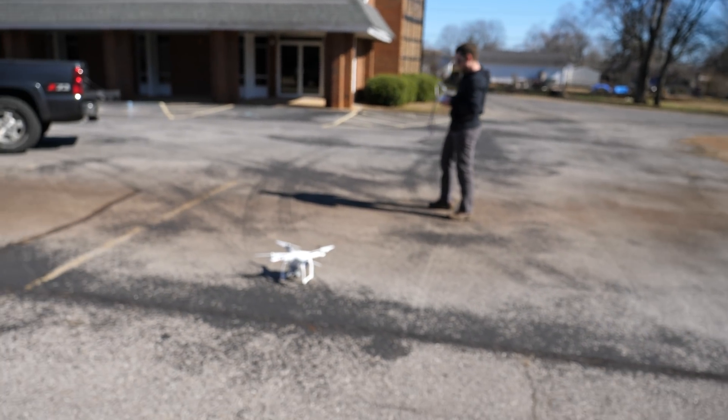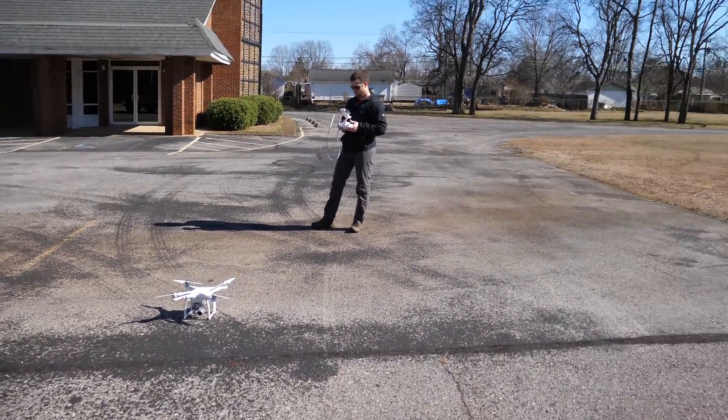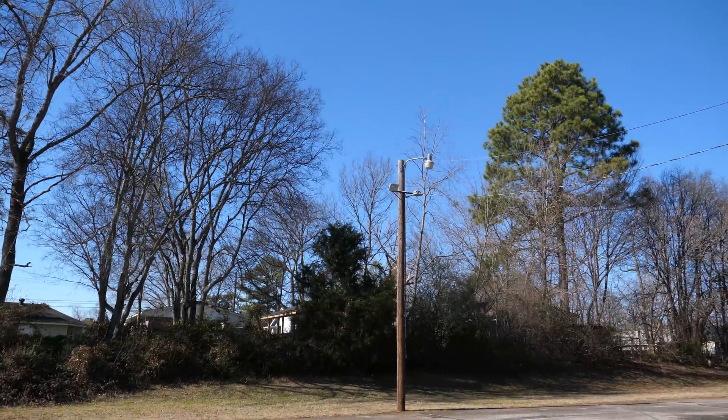My buddy Jared has a drone. We did the math, figured out exactly where the moon's going to set and how that lines up with the rocket. It's here at All Nations Church in Huntsville, Alabama. So Jared is going to fly with his drone and figure out how high we need to be in order to see over these trees.